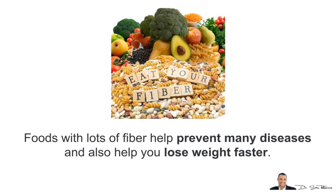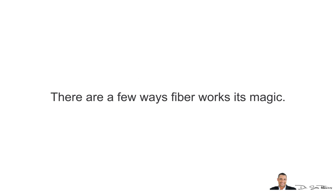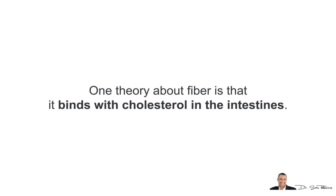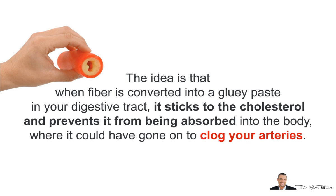Foods with lots of fiber help prevent many diseases and also help you lose weight faster. The main question is how and why does fiber work? One way fiber works its magic is as a binder. The theory is that fiber binds with the cholesterol in your intestines — when fiber is converted into a gluey paste in your digestive tract, it sticks to the cholesterol and prevents it from being absorbed into the body, where it could have gone on to clog your arteries.